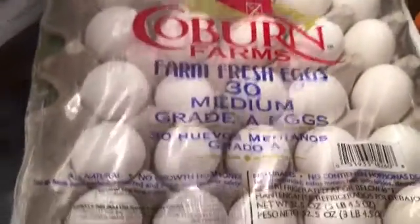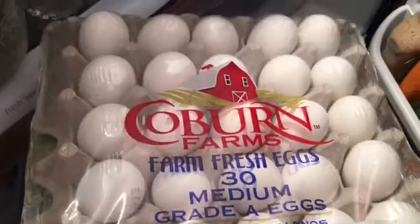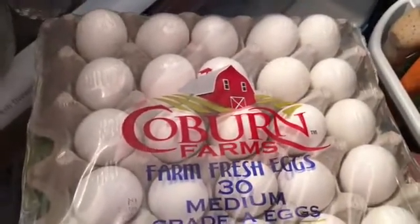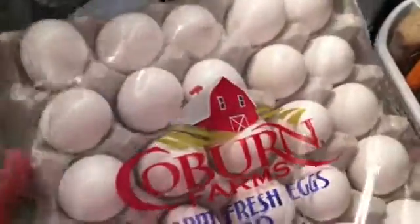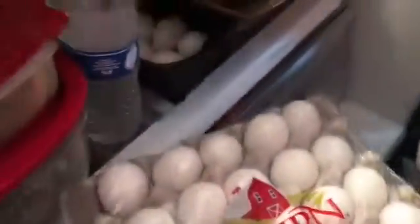I also want to quickly add - I got three dozen eggs from our local Save-A-Lot store and it was two dollars and sixty-nine cents, which I think is a pretty good deal. I'm not sure though - let me know if that was a good deal, I've never really bought eggs from there before.